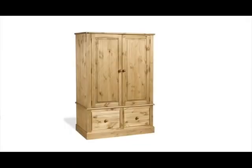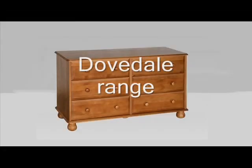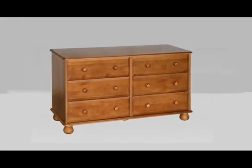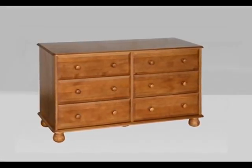Buyers who need to spread their budget even further might consider the Cotswold Furniture or Dovedale Pine Furniture ranges. Both of these ranges offer some of the best quality we've ever seen in self-assembly pine.